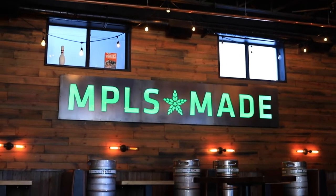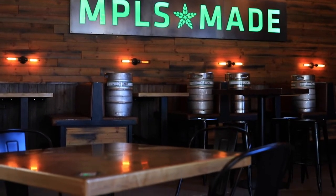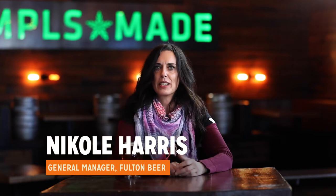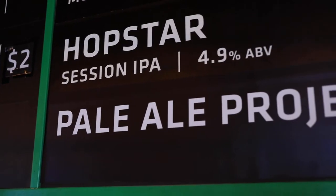Fulton isn't pretentious. We're not here to tell you that we're better than anyone or that our beer is better than anyone. We're here to have a nice relaxed atmosphere where we can teach you to learn to love beer, or not, and just really enjoy your time.